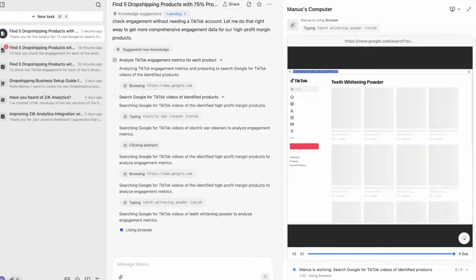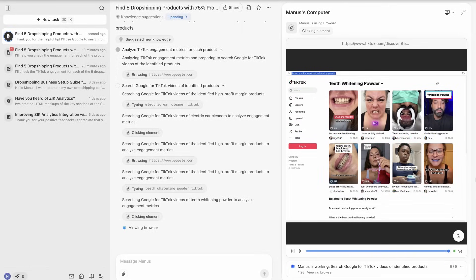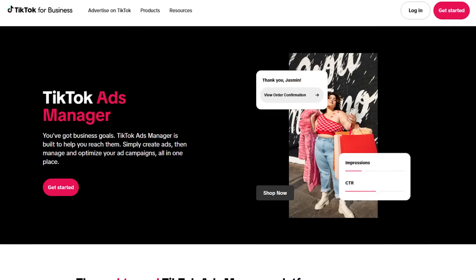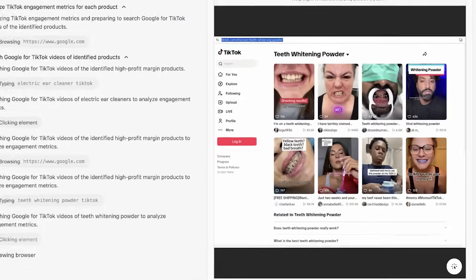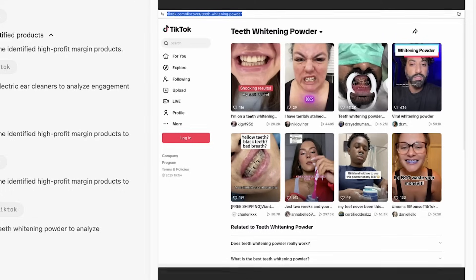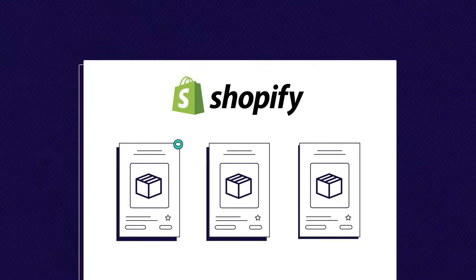Now it's probably in the last part of the research. I see that Manus AI has access to TikTok and is checking the engagement for the potential products. It means Manus is not guessing what product can work well using TikTok traffic — it's checking and verifying it, exactly as I'd expect from an e-commerce expert before suggesting winning products.